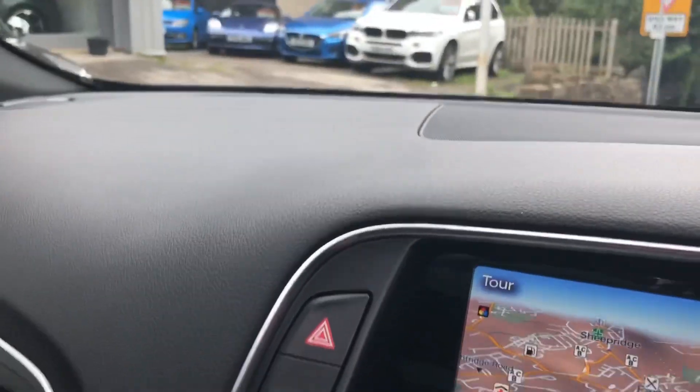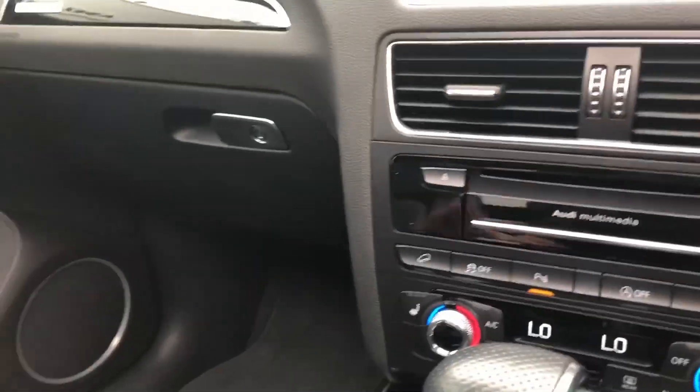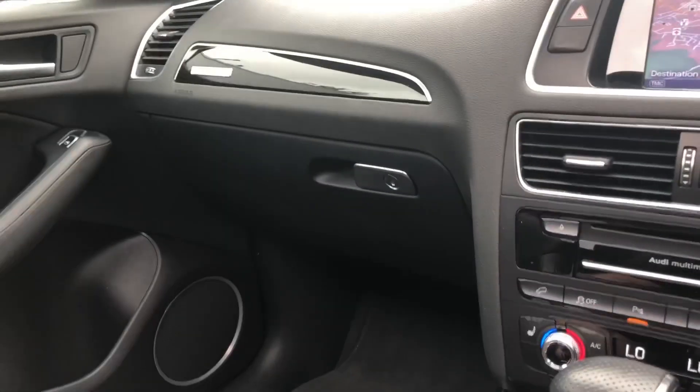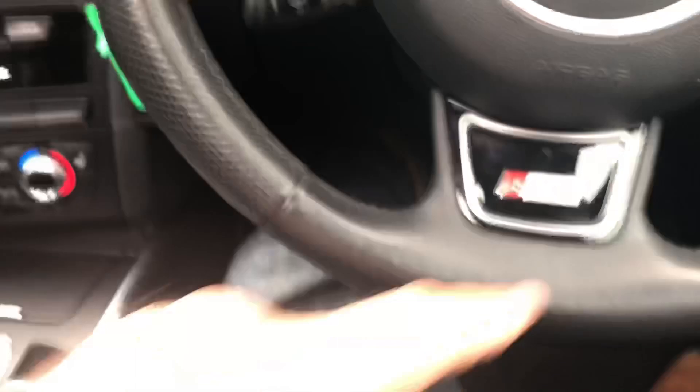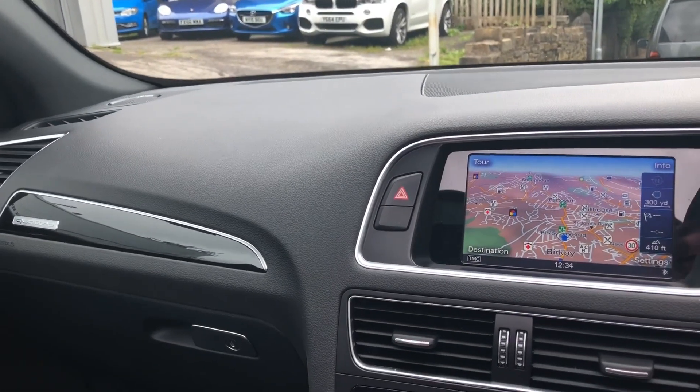Automatic headlamps for winter or dark nights, and that massive panoramic roof that really lets the light in. We've got cruise controls on the S-line steering wheel. These are a lovely car and this one's stunning.